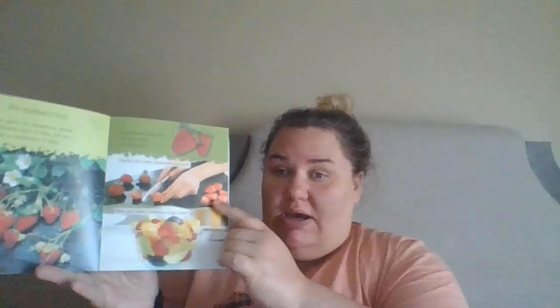They cut up some strawberries and made a fruit salad. How many of you guys have ever made a fruit salad? Sounds like a perfect summer treat. I hope you enjoyed reading with me about different fruits and we will talk to you later. Have a good day.